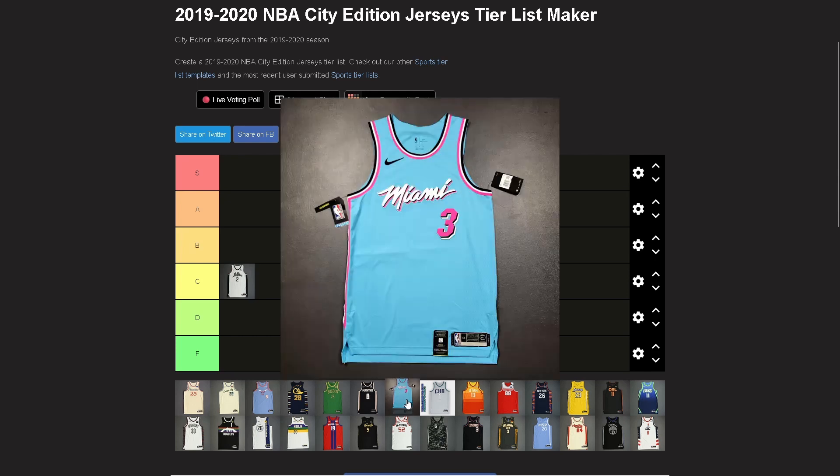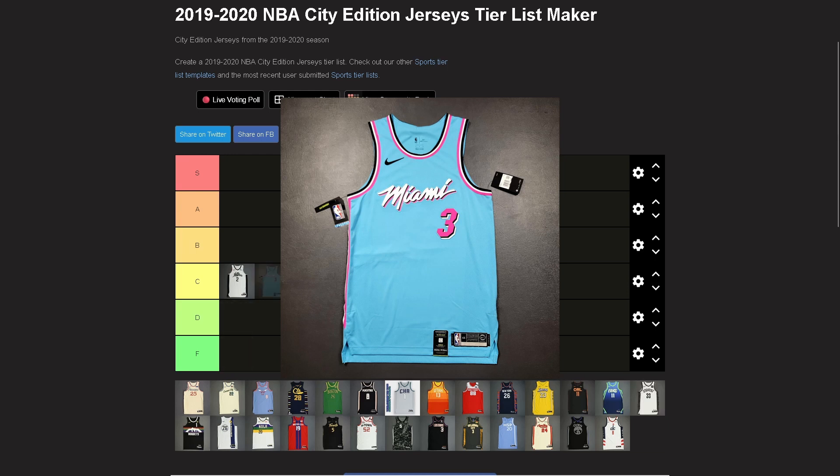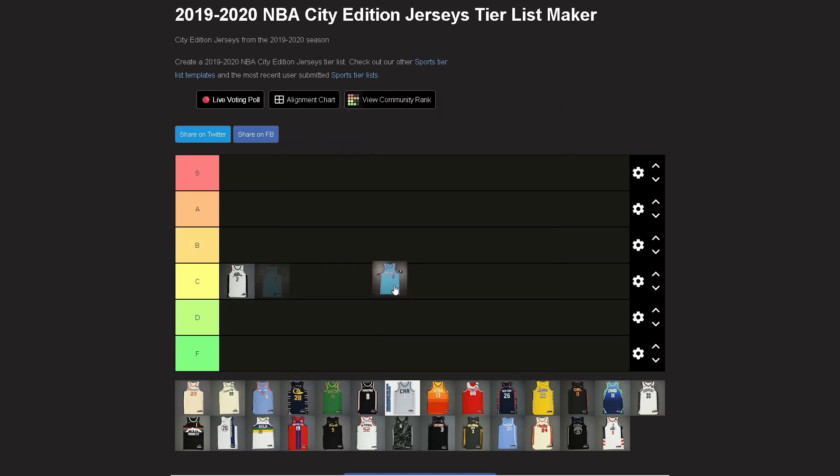Miami Heat — this is another iteration of their Vice jerseys. I'm gonna put them at A. It's a good jersey, but I'm not loving the blue as a primary color. It doesn't really do it for me. I kind of want to put it lower, but I really can't justify going below A.